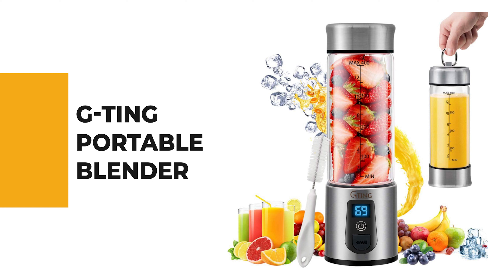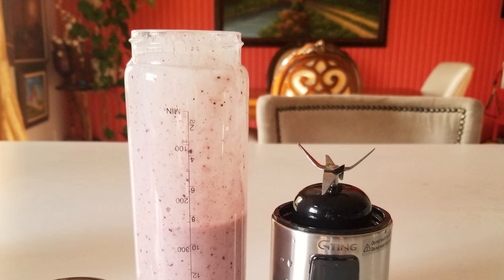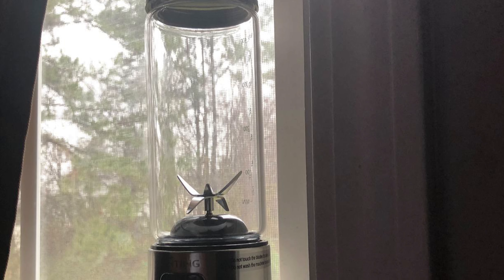Number 3: Jiting Portable Blender. The Jiting Portable Blender is equipped with a powerful motor and sharp stainless steel 4 blades; the no-load rotating speed can reach 16,500 revs per minute, plus or minus 15%. By using such a powerful personal blender, your favorite drinks like smoothies and shakes will be ready within 40 seconds.